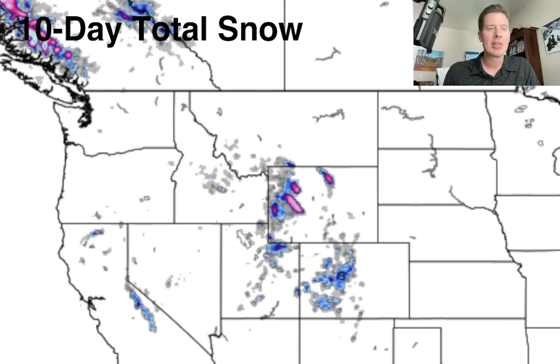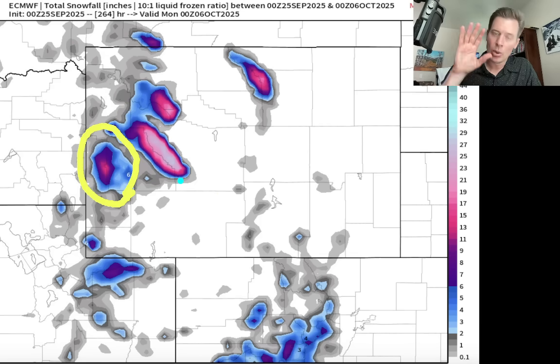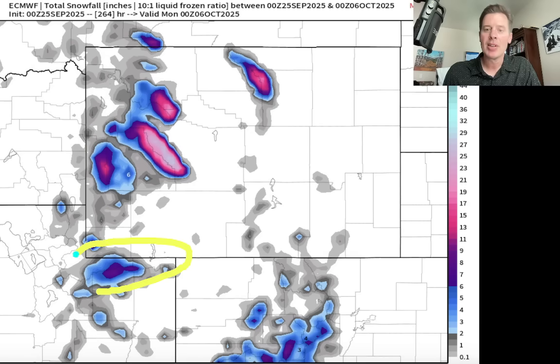Let me zoom in and see what this looks like. This is the view of Wyoming, parts of Utah, parts of Colorado. If this actually holds, you're looking at 6 to 12 inches of snow accumulation over the top of the Wind Rivers, the Bighorns, parts of Yellowstone. Even the Tetons — you may have some snow over the Tetons because the colder air would bring the snow levels and freezing levels down. And maybe up to 6 inches here for the Uintas and potentially up to 6 inches for parts of the mountains of Colorado.